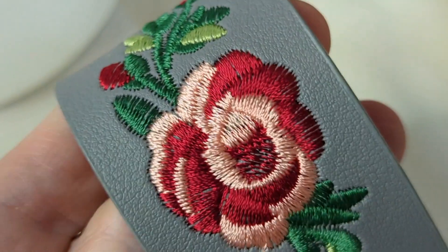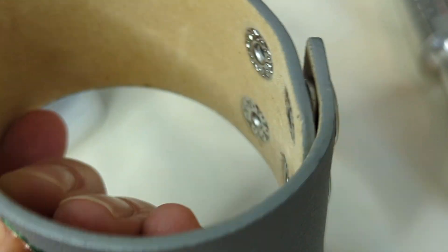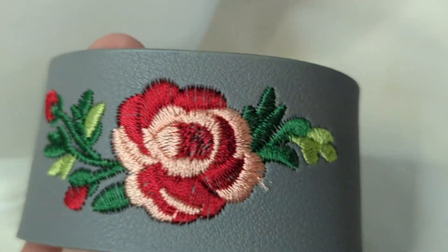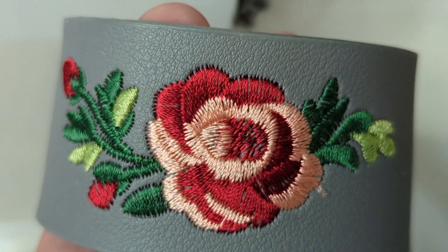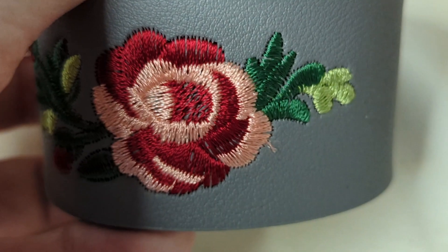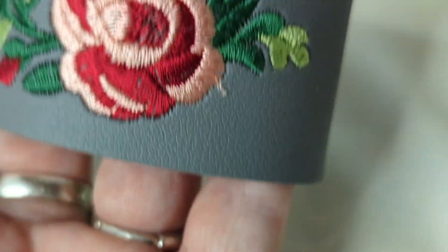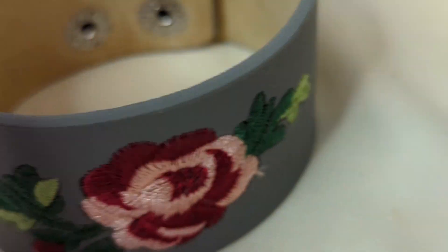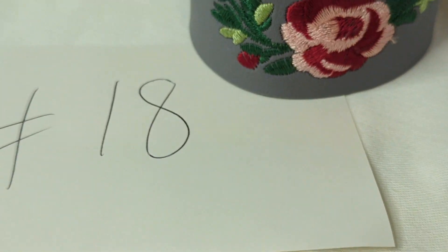Number eighteen is a modern faux leather bracelet with two snaps and a beautiful embroidered rose design. It looks brand new with no wear anywhere. The bracelet is about two inches wide and is adjustable, so it should fit all wrists. There's something about it — it's very boho. This is $8, item number eighteen.